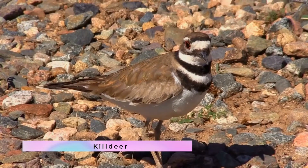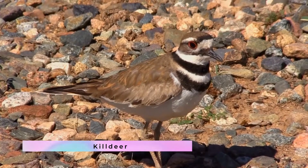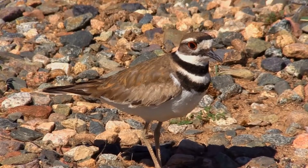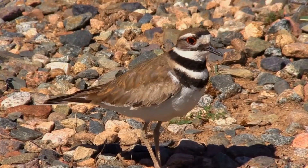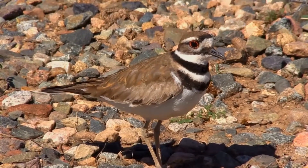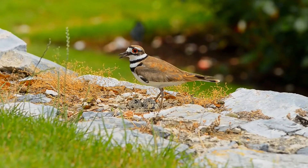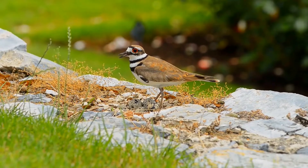The killdeer, Charadrius vociferus, is a large plover found in the Americas. It was described and given its current scientific name in 1758 by Carl Linnaeus in the 10th edition of his Systema Naturae. Three subspecies are described. The killdeer's common name comes from its often-heard call.